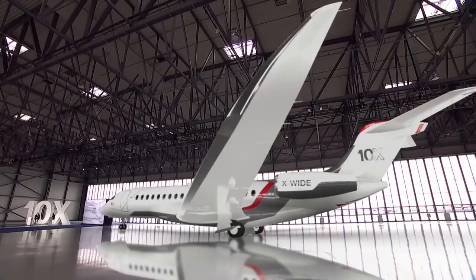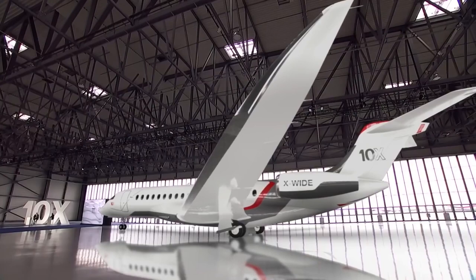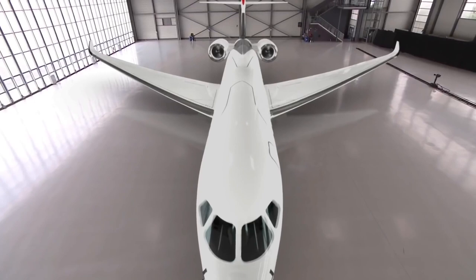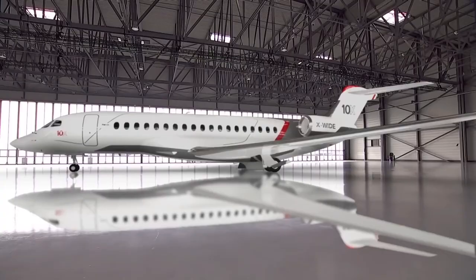The Dassault Falcon 10X is priced at approximately 75 million US dollars and is set to launch in 2025. It's going to be the most advanced business jet on the market, and it's definitely going to be a whole new experience for all jet owners out there. If you enjoyed this video, make sure to leave a like and subscribe.